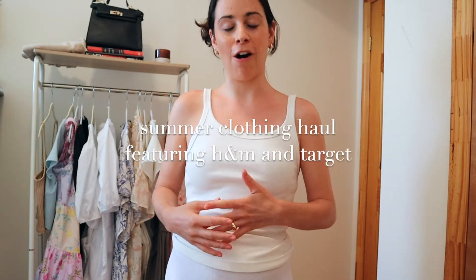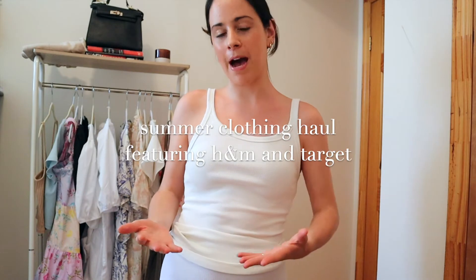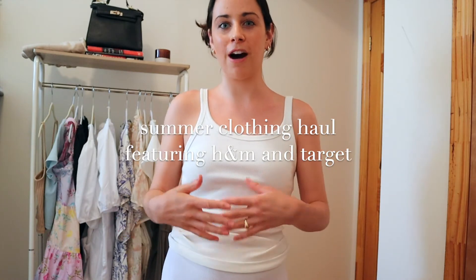Hey guys, my name is Sam. Welcome back to my channel, or welcome to my channel if you are new. Today's video is going to be a summer haul of some Target items and some H&M items that are perfect for the hot weather.